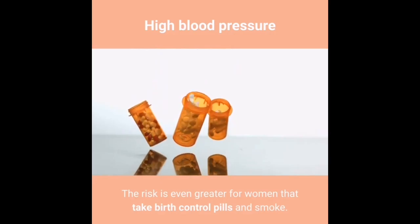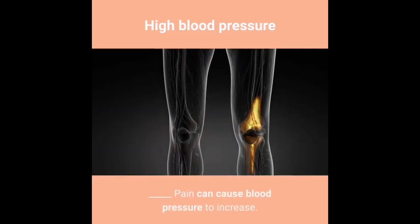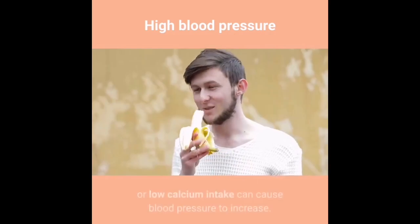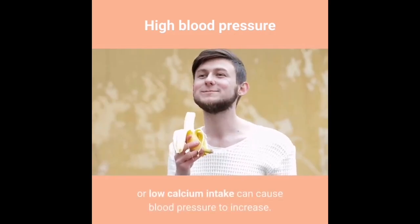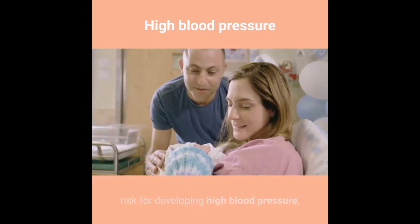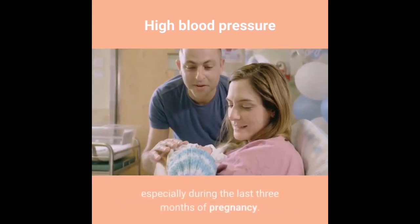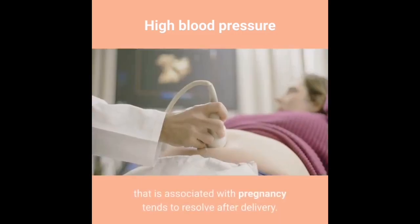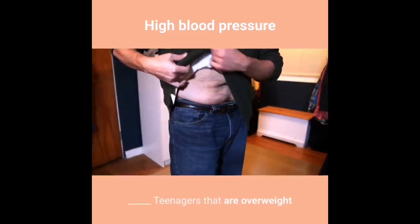The risk is even greater for women who take birth control pills and smoke. Pain can cause blood pressure to increase. A low potassium or low calcium intake can cause blood pressure to increase. Pregnant women have an increased risk, especially during the last three months of pregnancy; high blood pressure associated with pregnancy tends to resolve after delivery. Teenagers who are overweight and more sexually mature tend to have high blood pressure.